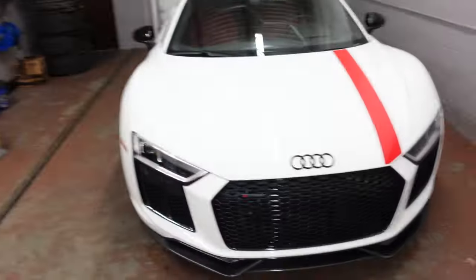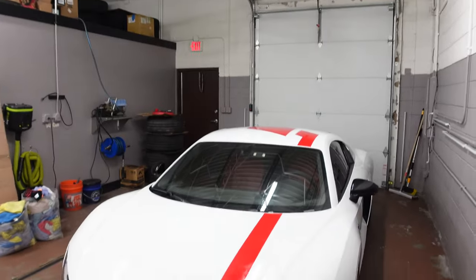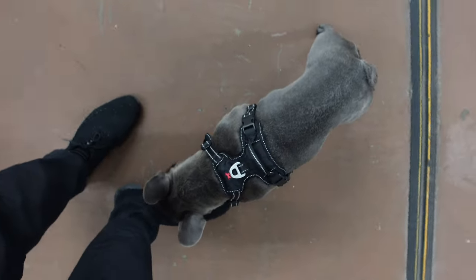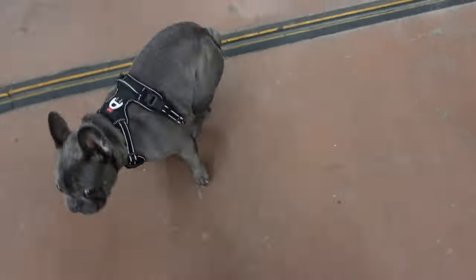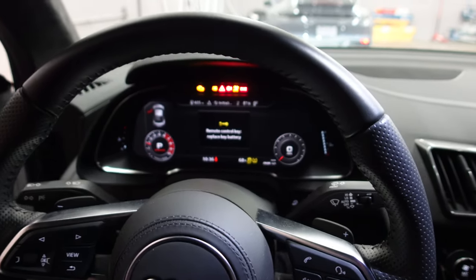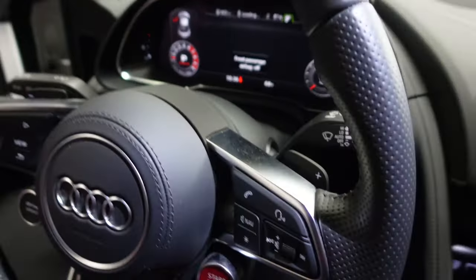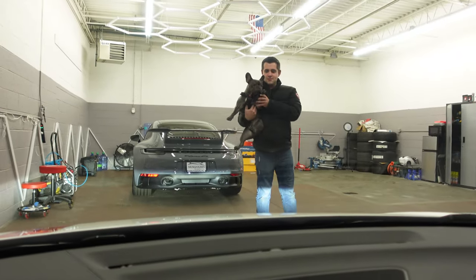That looks awesome. Thank you Dylan, Dynamic Detailing, I love you, you're the best. Alright we'll pick this back up later and wrap up this video — I gotta head home because it is super late. That's dope. Pretty freaking awesome. Wow, the sound of a V10 with the titanium exhaust.